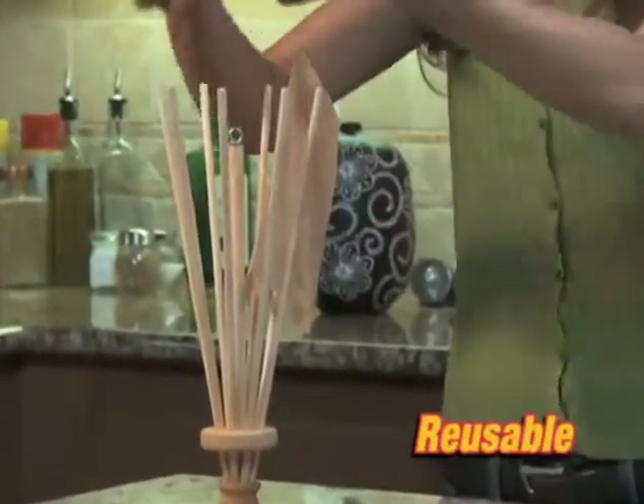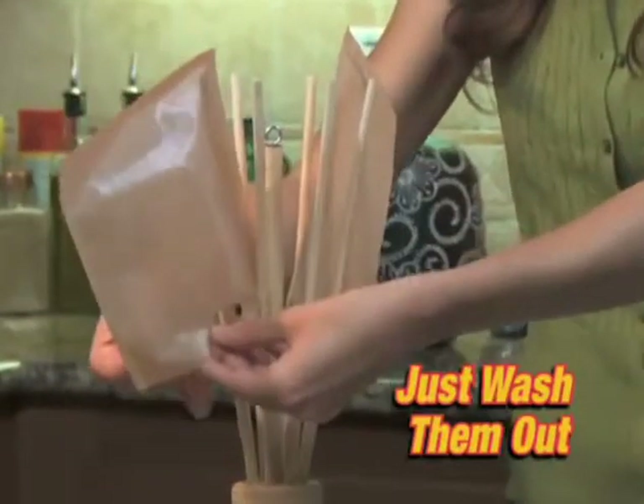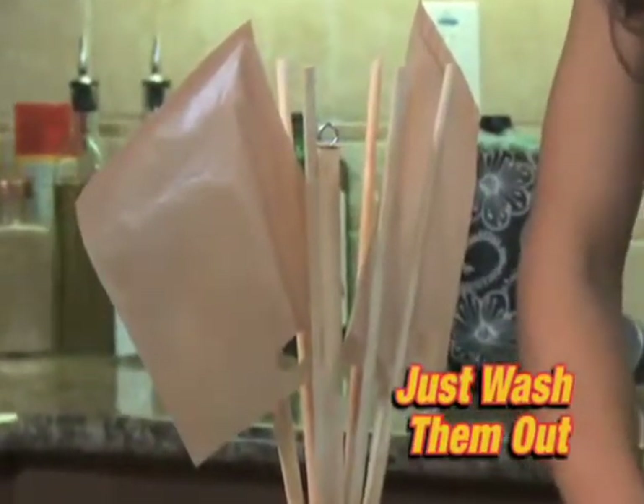Toast-It-All bags are reusable, too. Just wash them out, hang them to dry, and they're ready to use again and again.